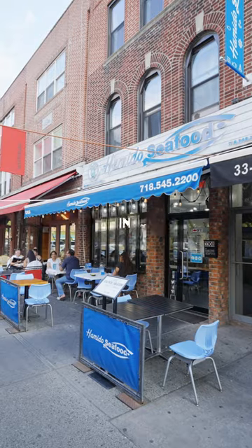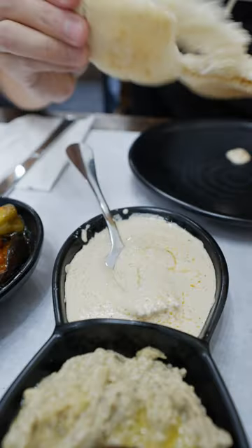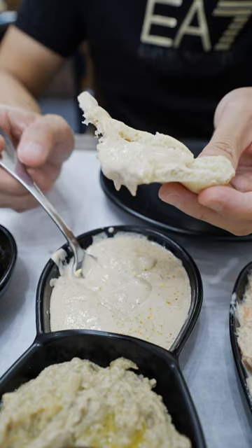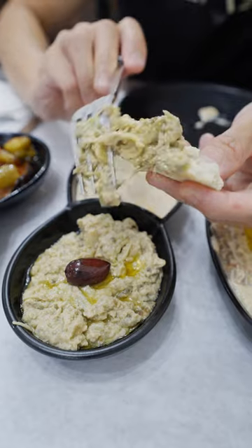Today I'm eating Hamidou seafood in New York City's Little Egypt. First thing — look at this, it's piping hot, look at the steam. Smooth, creamy babagaru — smoked eggplant puree.